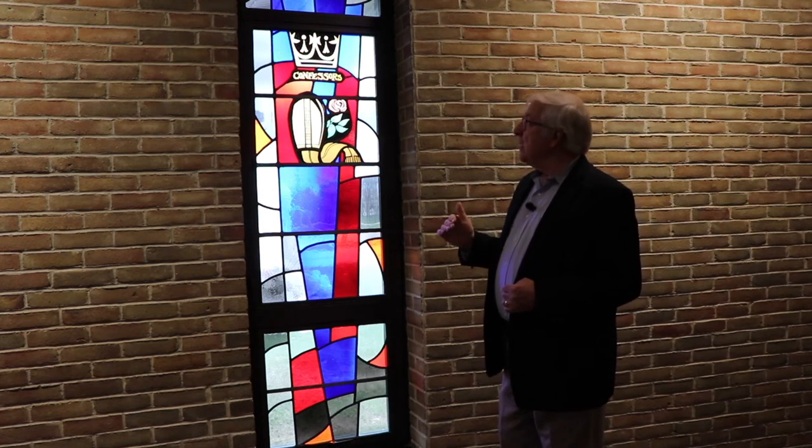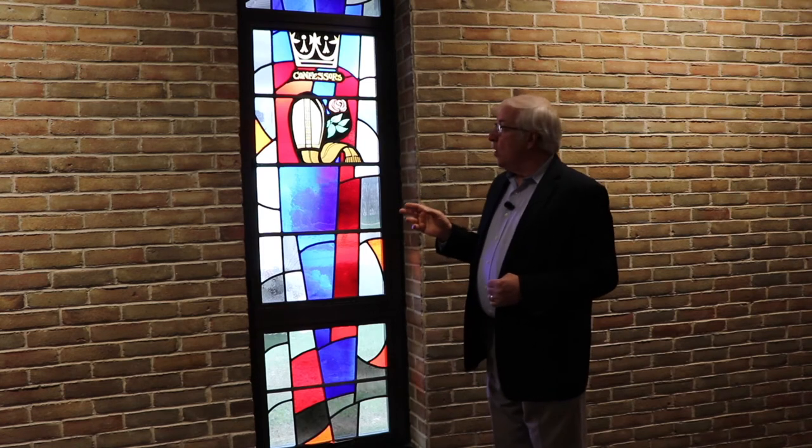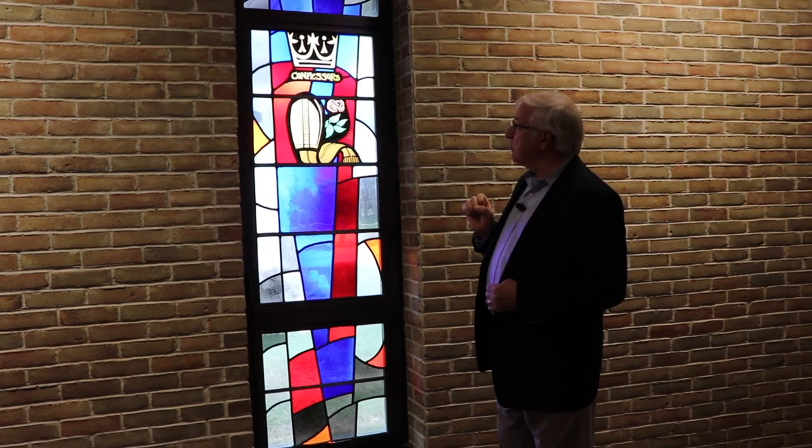At the very end of the litany where we say: Mary, Queen of Confessors, Queen of Apostles, Queen of Prophets, Queen of Patriarchs, Queen of the Holy Rosary — each one of these windows is dedicated to one of those names we've given to the Blessed Mother.